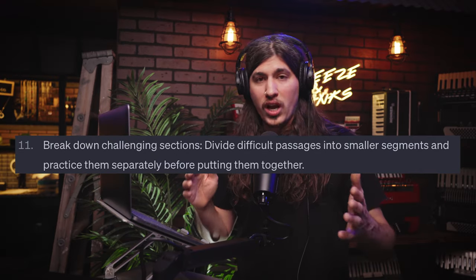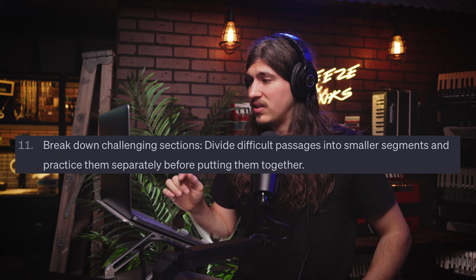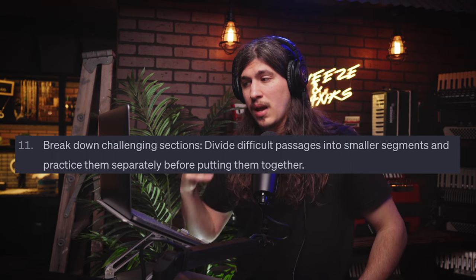Number eleven: break down challenging sections. Divide difficult passages into smaller segments and practice them separately before putting them together. If you're working on the bridge and something's unfamiliar, just practice that section over and over again. If there's another section giving you difficulty, slow it down, break it down, really get that section before piecing it together. And when you do piece it together, even those transition moments between parts — that really helps. Breaking things apart and learning them individually — these tips are actually really good.